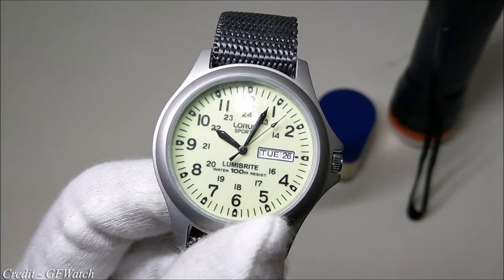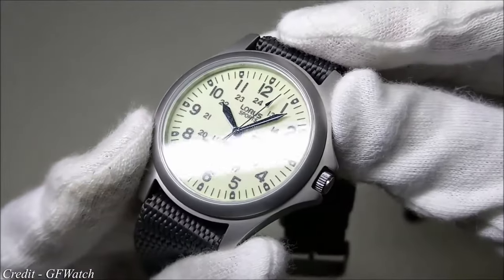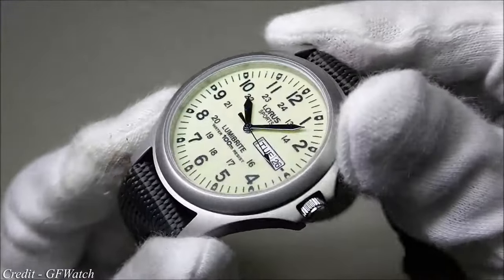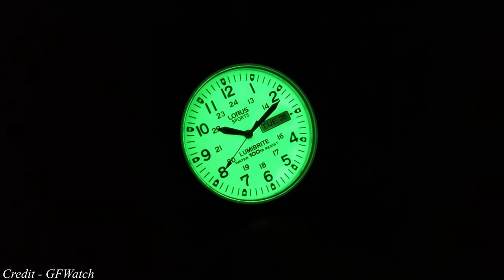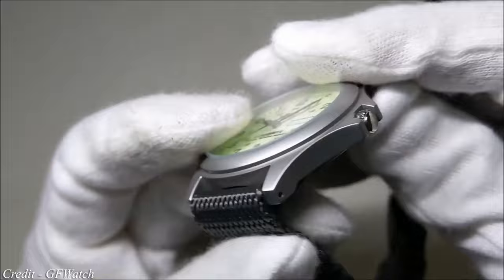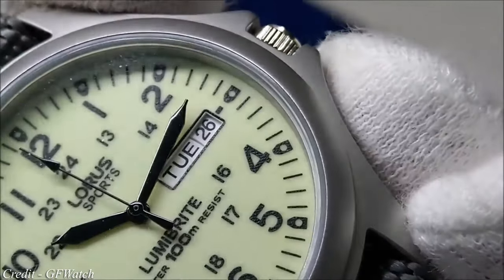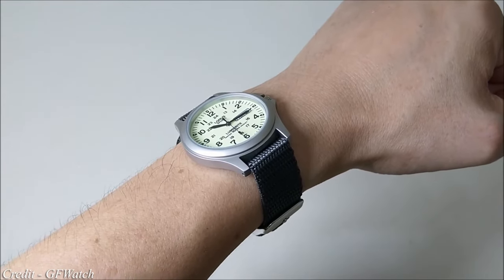Fancy an incredible field watch with a very cool party trick for less than $50? Every watch collection should feature a field watch — one of the definitive styles with links back to when wristwatches were genuinely used as tools. This Loris field watch ticks all the boxes at a super affordable price. Featuring a super thin profile and a wearable case, it's a small wrist's dream. The coolest part is the dial, covered with Seiko's famous LumiBright lume — when the lights go off, this watch glows like a nuclear reaction. With a Day-Date complication, Seiko quartz movement, and 100m water resistance, what you get for the money is incomparable.